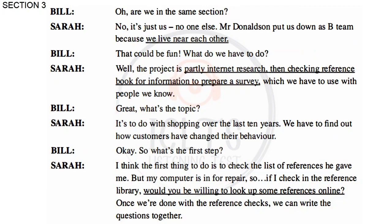Are we in the same section? No, it's just us. No one else. Mr Donaldson has put us down as B Team because we live near each other. That could be fun. What do we have to do? Well, the project is partly internet research, then checking reference books for information to prepare a survey, which we have to use with people we know. What's the topic? It's to do with shopping over the last ten years. We have to find out how customers have changed their behaviour.